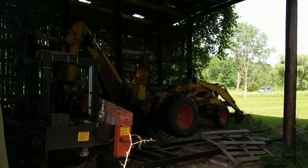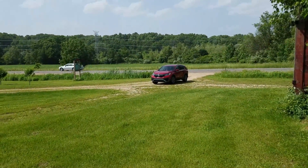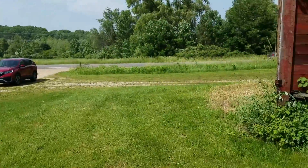I was thinking it was a caterpillar tractor, but it's not — it's a backhoe.